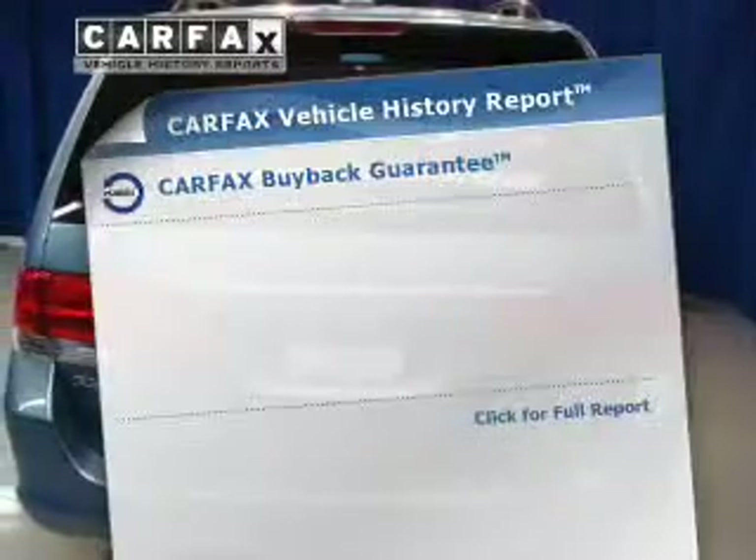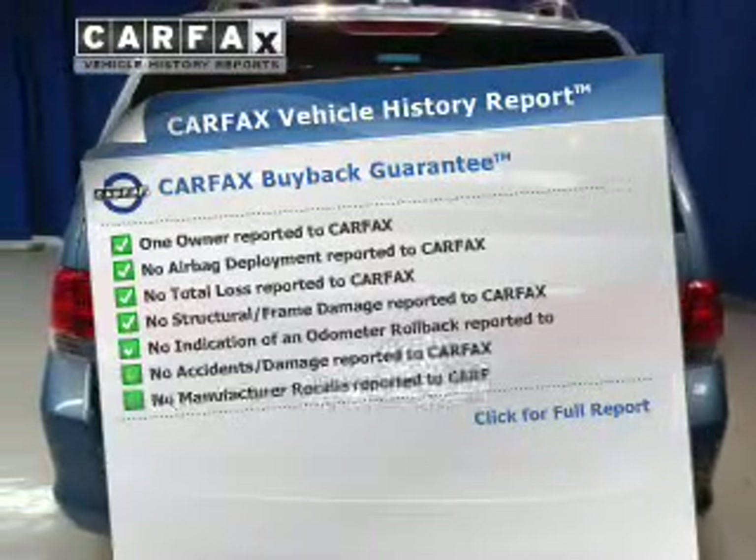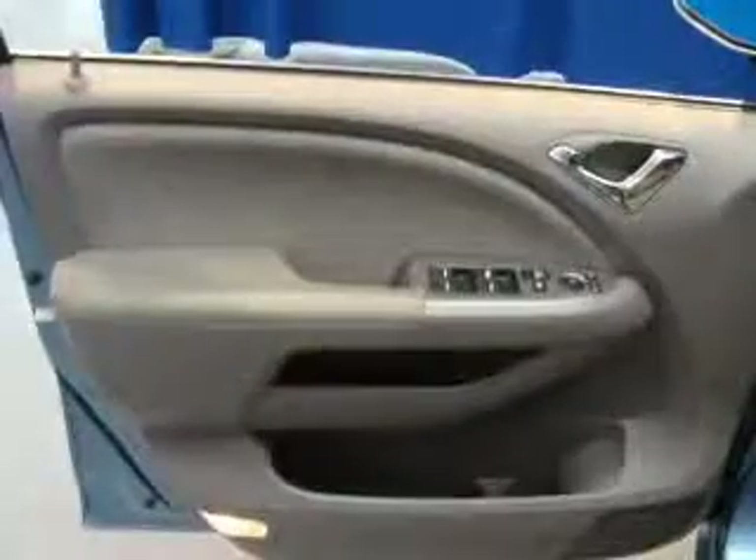The anti-lock braking system will help keep you safe on the road. Know the history on this ride and greatly reduce your buying risk with the included Carfax Vehicle History Report.